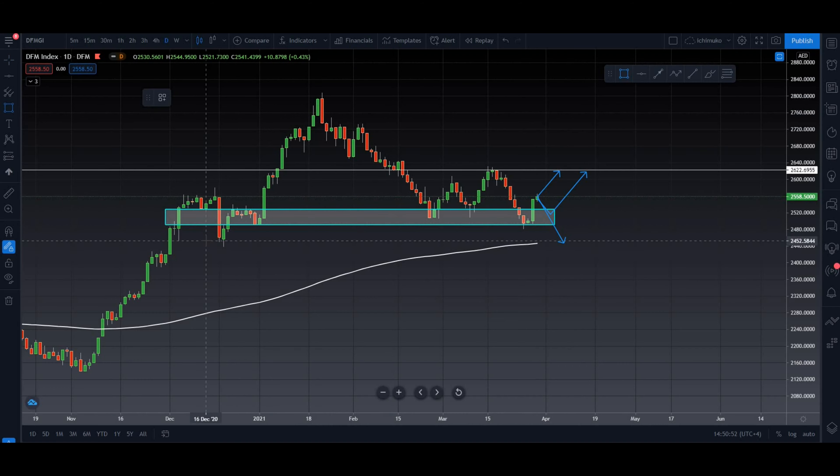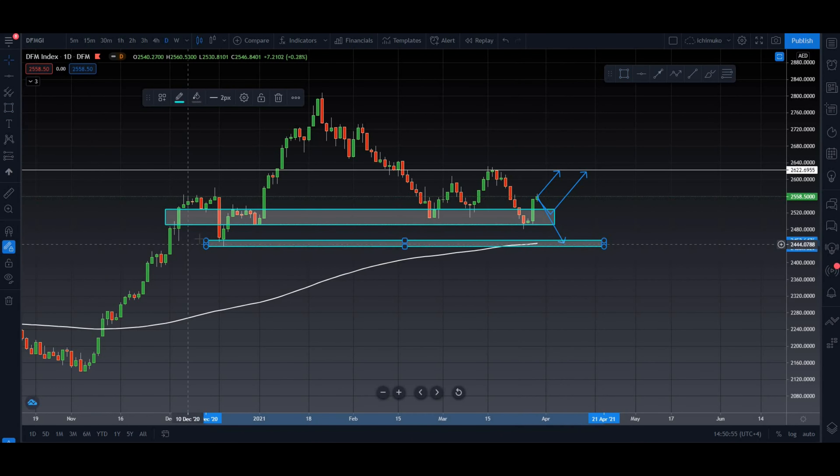Let me mark this level right here. This was the previous lowest swing — we can expect the market to retest these levels as well. So this was the market index. Let's check out some potential stocks now.